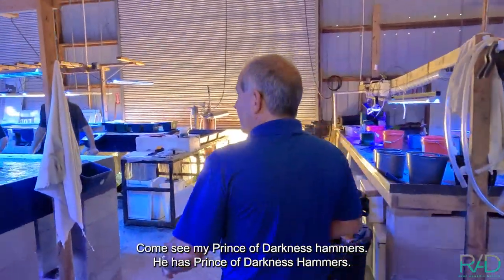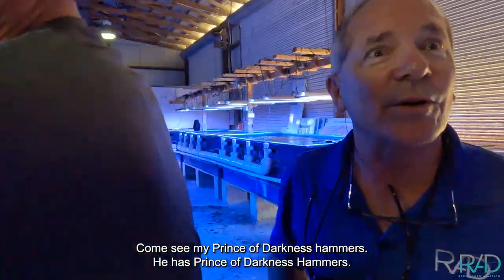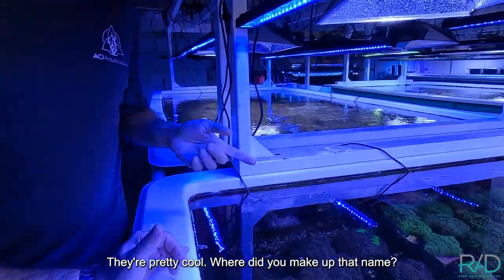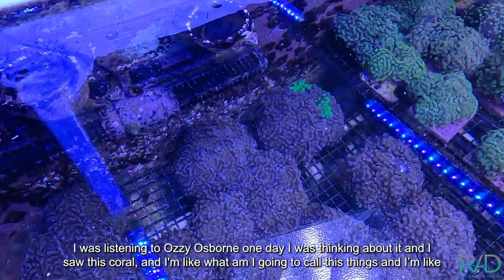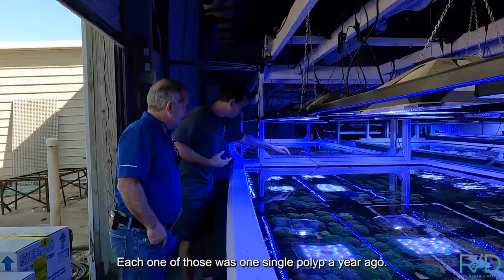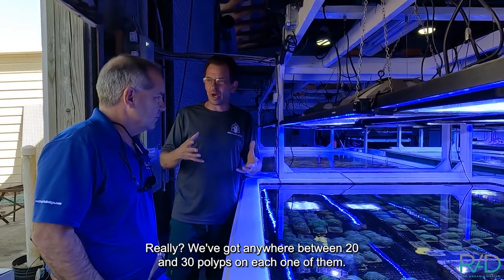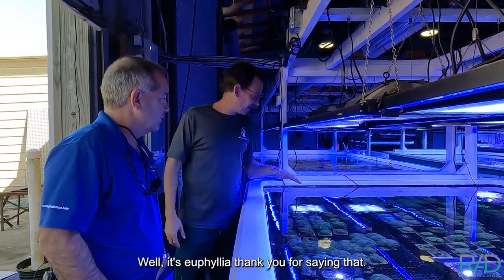Have you seen my Prince of Darkness hammers? He has Prince of Darkness hammers! Where's the Queen of Darkness — that's who I want to meet. They're pretty cool. He came up with that name thinking about it one day, saw this coral, and said 'Prince of Darkness works.' Each one of those was one single polyp a year ago. They've got anywhere between 20 and 30 polyps now — it's a branching euphyllia.